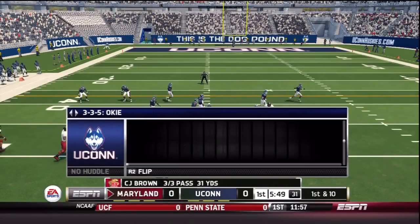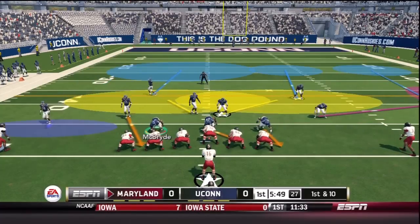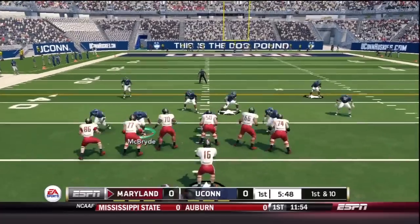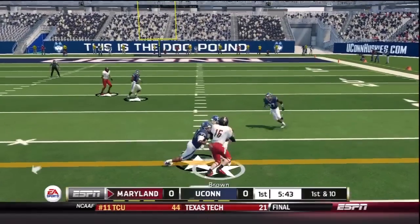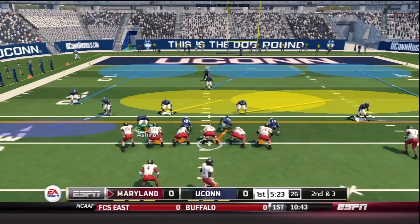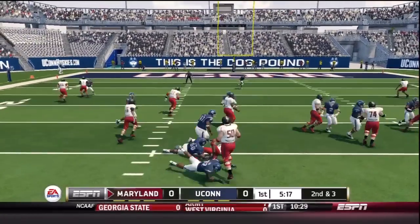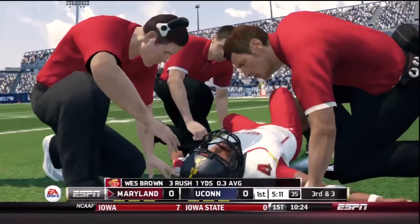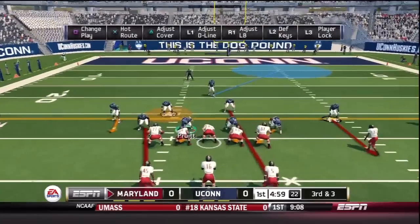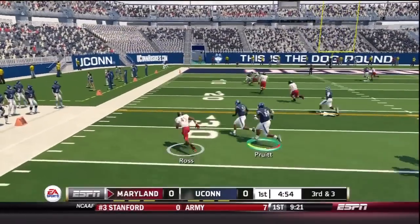Maryland going tempo, went from shotgun to pistol. One of the advantages of this 3-3-5 stack scheme is that you're pretty well-equipped to handle these spread no-huddle attacks if you have really dynamic and rational safeties. And there's C.J. Brown showing off his wheels. Time to stop bending and get a little bit more aggressive. The big nose tackle Shamar Steven decks Wes Brown in the backfield, and Wes Brown is down and not getting up. So we have one Brown out of the game.